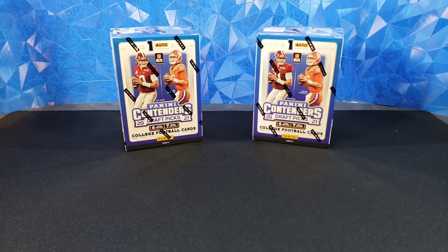Hello everyone, welcome back to Bracket Fantasy Sports Cards. Today we are taking a look at the all-new, brand-new release of Panini Contenders Draft Picks 2021. It's the new Contenders product with all the rookies from 2021.